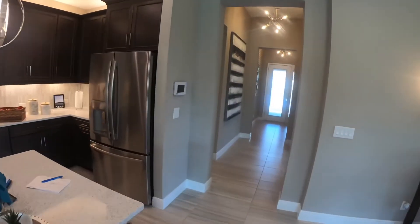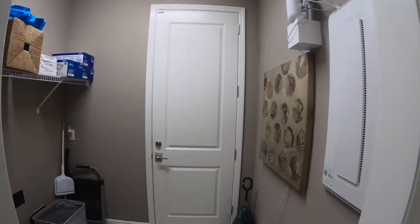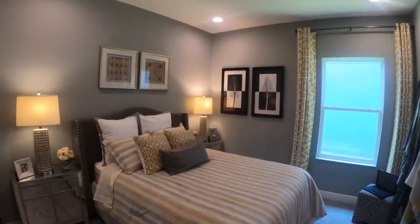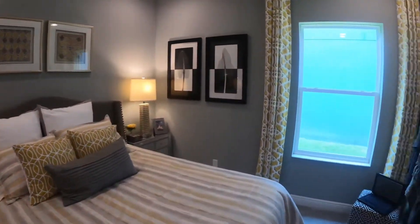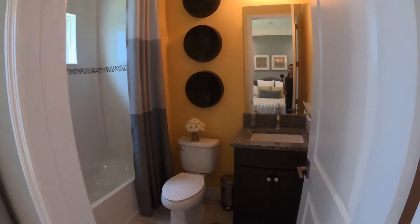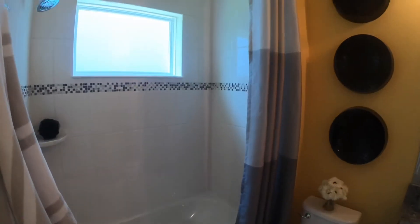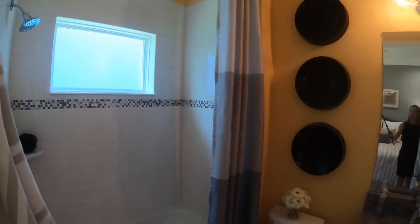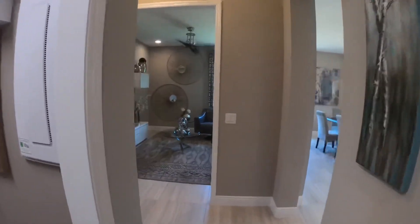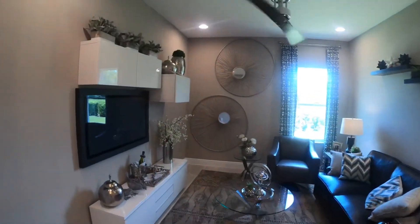Now let's go back to the front of the home to visit those other rooms. Here we have the laundry room that goes out to the garage. And a secondary bedroom that has its own en-suite. And here we have a bonus room that could be used as another bedroom, a den, or an office.